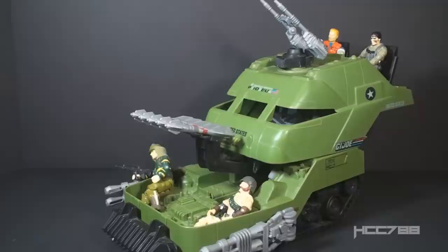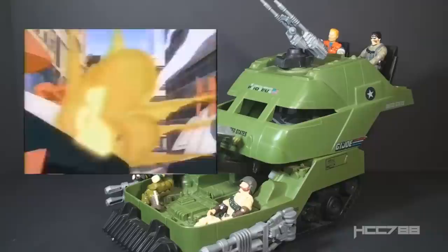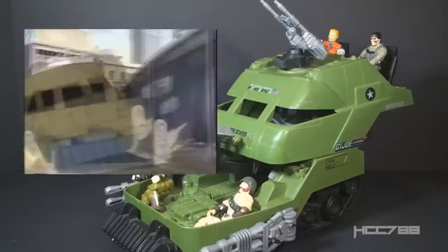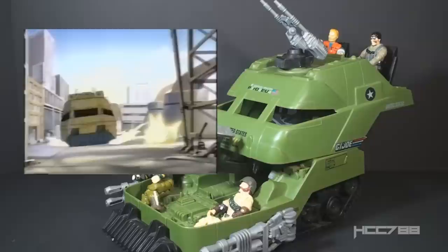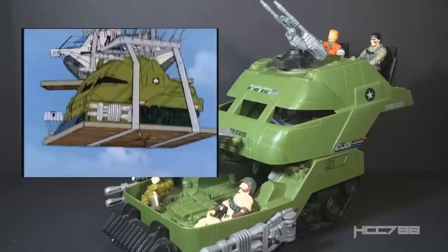Looking at how the Mobile Battle Bunker was used in GI Joe media, it appeared a few times in the DiC animated series. It's shown driving around in bunker mode, so I guess it isn't supposed to be stationary in that mode. The DiC series is derided, which is mostly deserved. One thing I will say in its favor — they had good animation models for the vehicles. They weren't necessarily exactly like the toys, but they looked good in animation. As depicted in animation, the Mobile Battle Bunker appeared to have more space on the inside than the toy does.